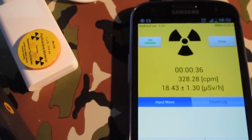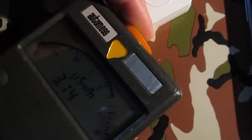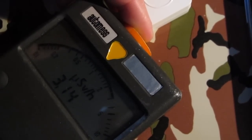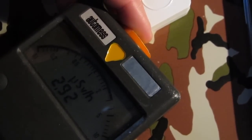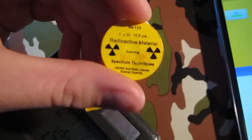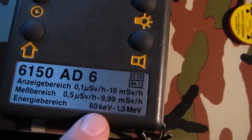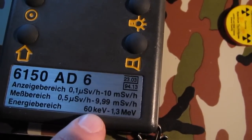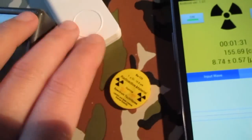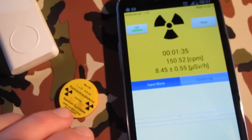With barium-133 it seems to settle at about 18 microsievert per hour on the Pocket Geiger. In front of the Automass it still only produces a reading of about 3 microsievert per hour. There is a little issue with that: barium-133 contains very low energy gamma rays which will most likely be picked up by this detector. The Automass only detects gamma radiation from about 60 keV, and there are some lower energies that this one might be detecting — so the dose rate reading is a little off, but not too bad.